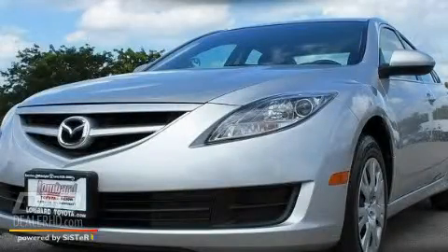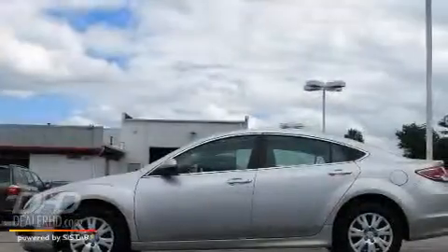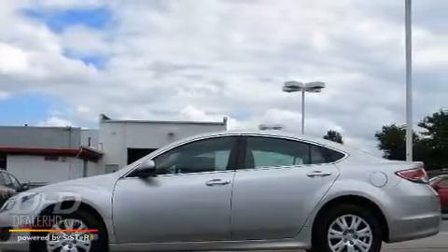This is a 2009 Mazda 6. It has a 2.5-liter four-cylinder engine and an automatic transmission.